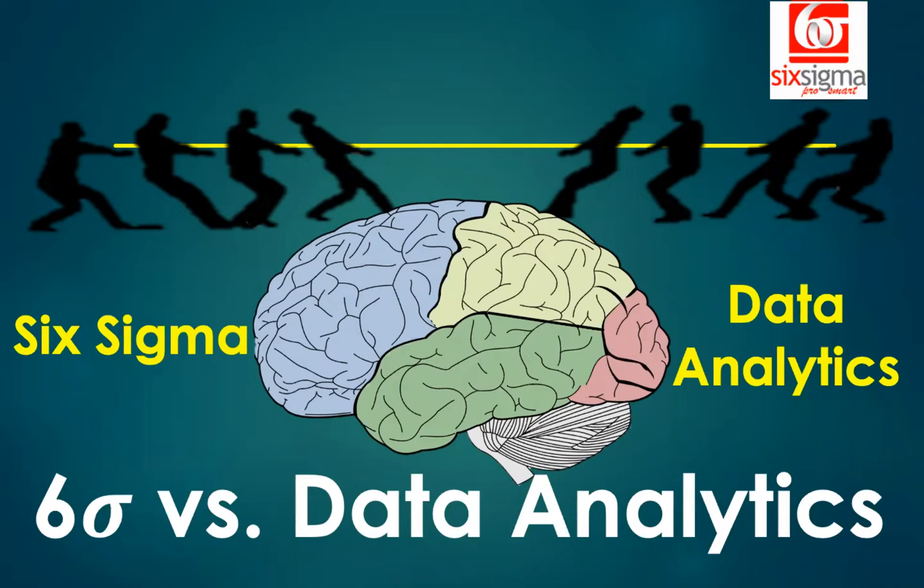Hello and welcome. Over the years, a lot of viewers have reached out to us with a common question: should we consider doing a Six Sigma green belt or black belt, or should we consider doing a course in data analytics? If you face this common dilemma, hopefully this video is going to help you.